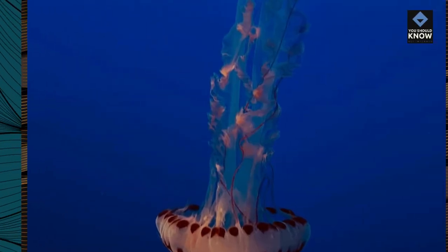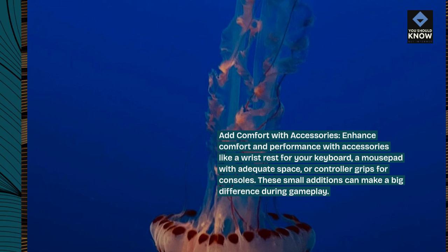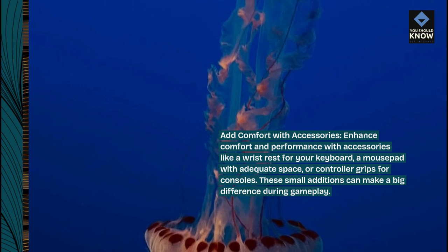Add comfort with accessories. Enhance comfort and performance with accessories like a wrist rest for your keyboard, a mousepad with adequate space, or controller grips for consoles. These small additions can make a big difference during gameplay.